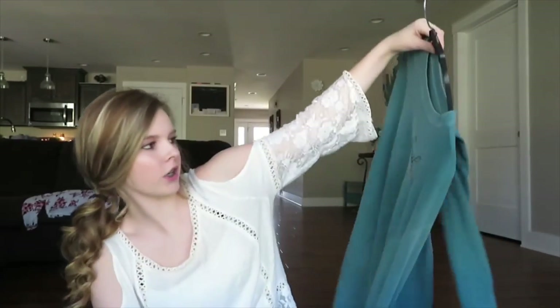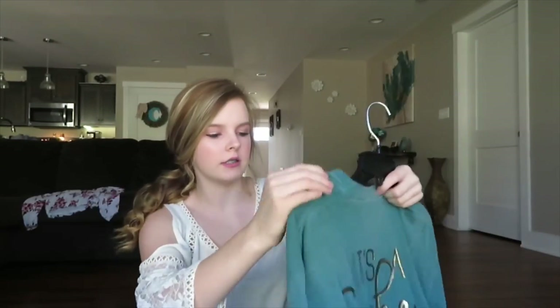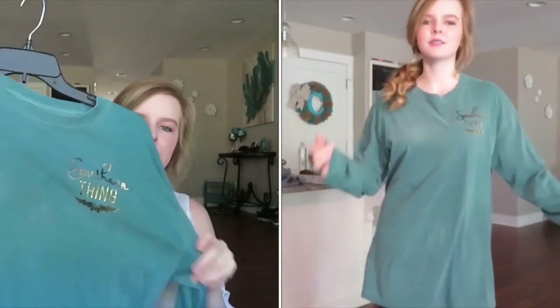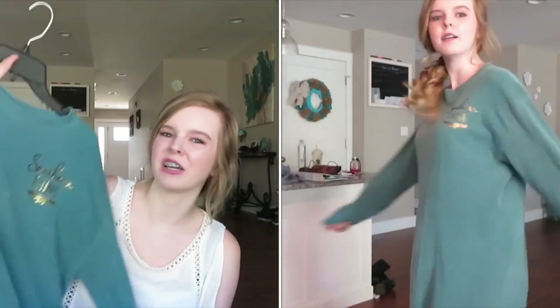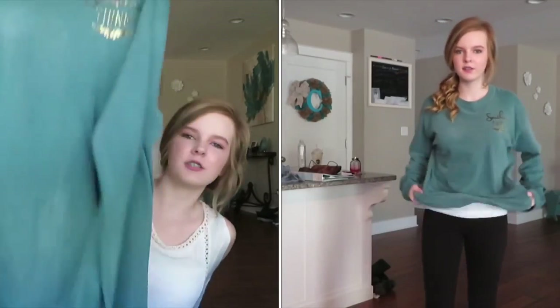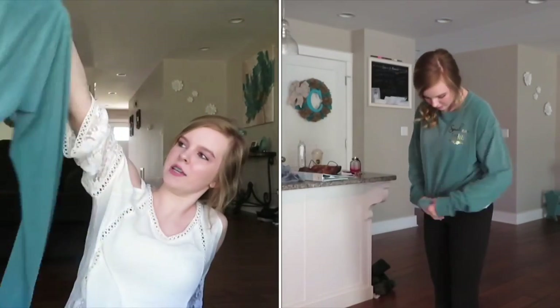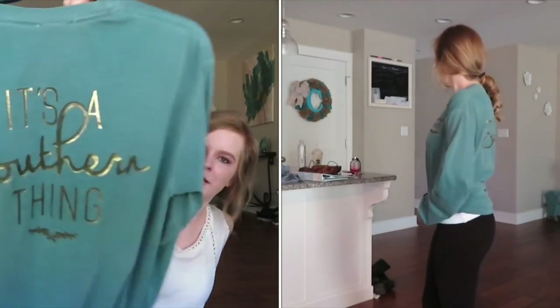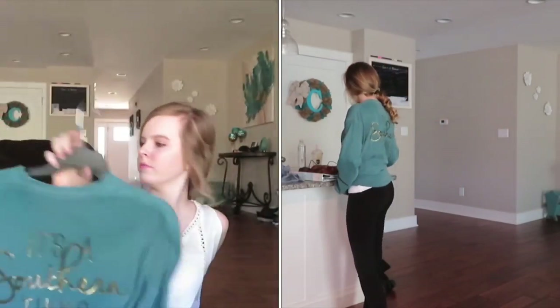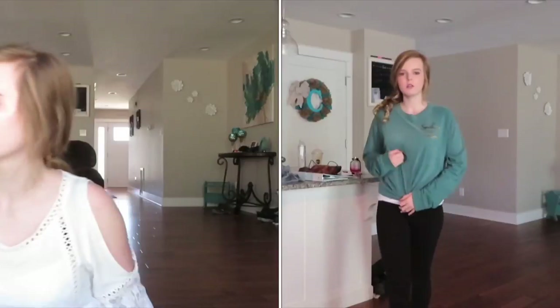The second shirt says 'A Southern Thing' — it's a greenish color, also long sleeves. Great with leggings, great to tie up. On the back it says 'It's a Southern Thing.' I'm going to be missing one shirt from this haul because Logan has it.